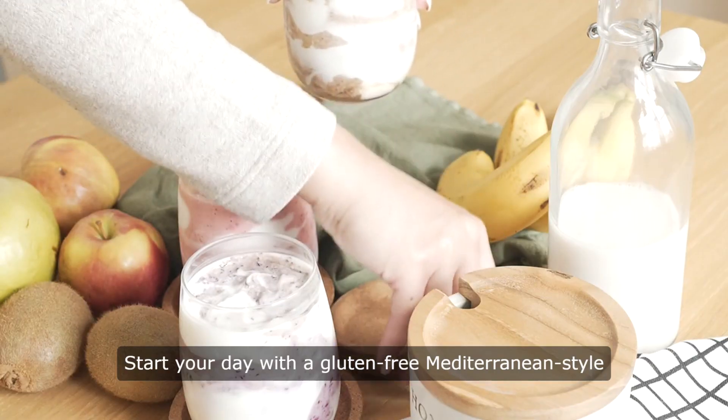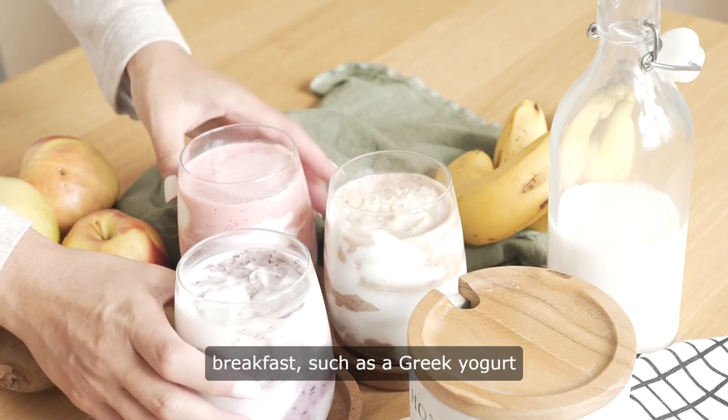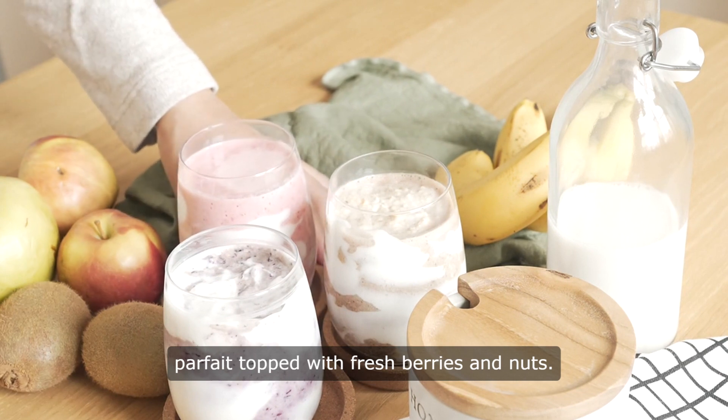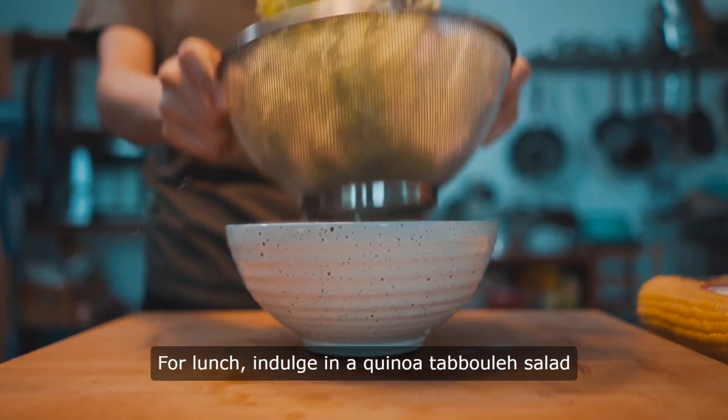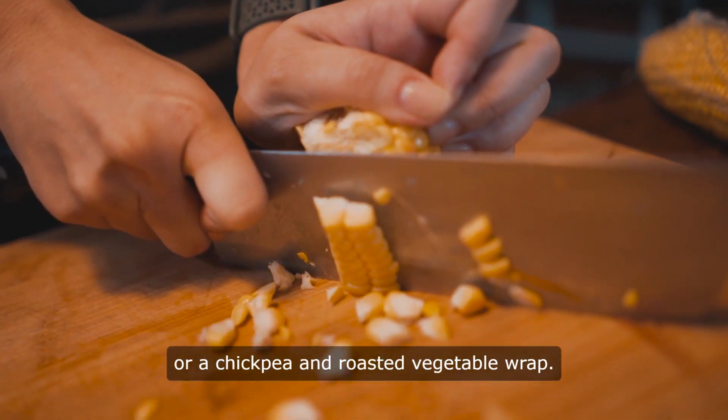Start your day with a gluten-free Mediterranean-style breakfast, such as a Greek yogurt parfait topped with fresh berries and nuts. For lunch, indulge in a quinoa tabouleh salad or a chickpea and roasted vegetable wrap.